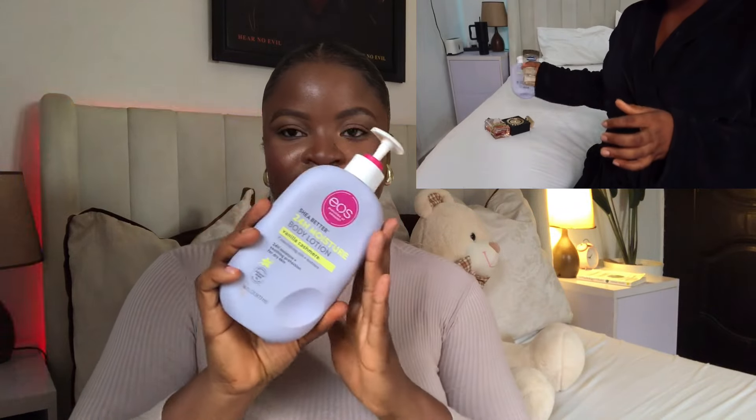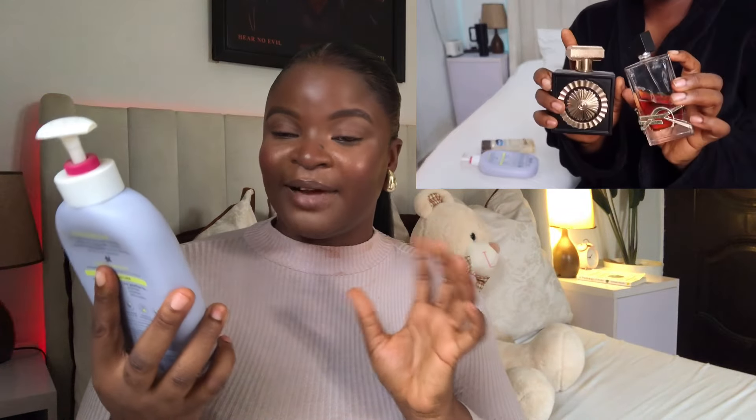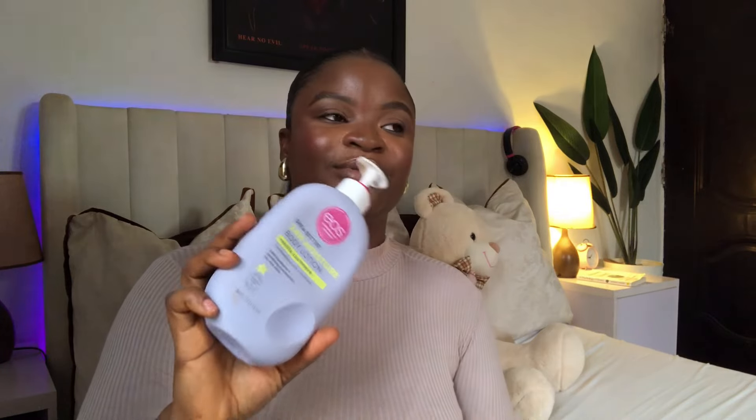Out of the shower, I use the EOS 24-hour moisture body lotion in the scent Vanilla Cashmere. This has been breaking the internet — everyone has it now. I also have the coconut one which I love. These are the only two scents I've tried so far, but this really is what the rave is about. It layers with your perfumes beautifully.